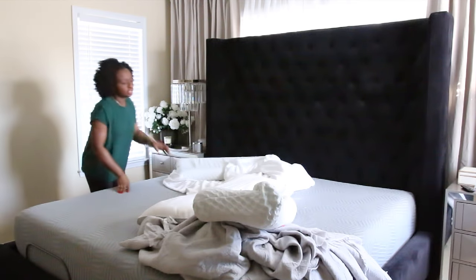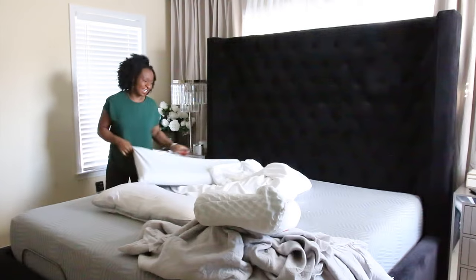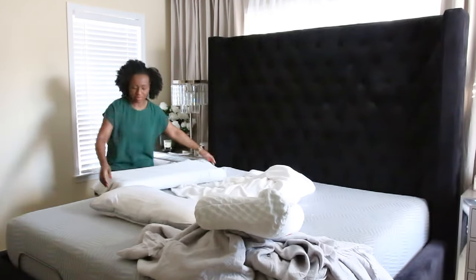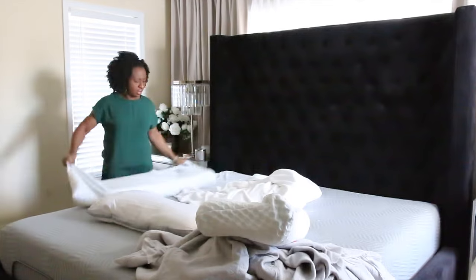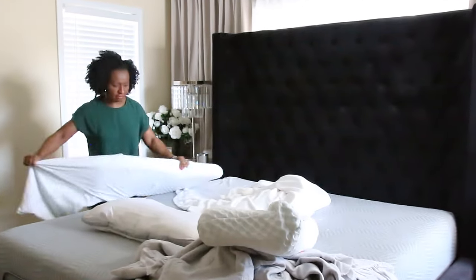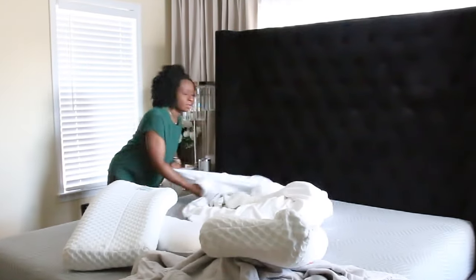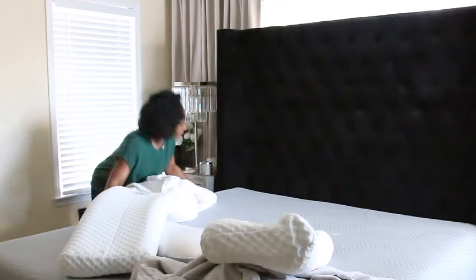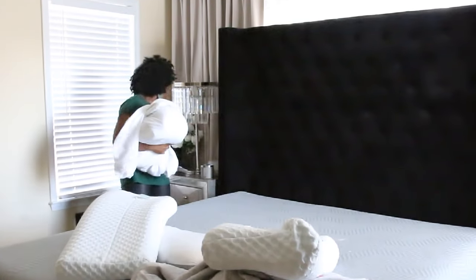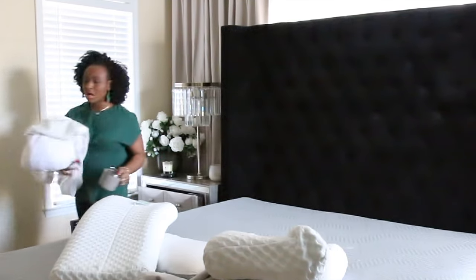So I just got out of the shower. I chatted with my Instagram family and I'm just like, I need to strip the bed. It's been one week - we normally change our bedding every Sunday. It's okay, today's Monday.